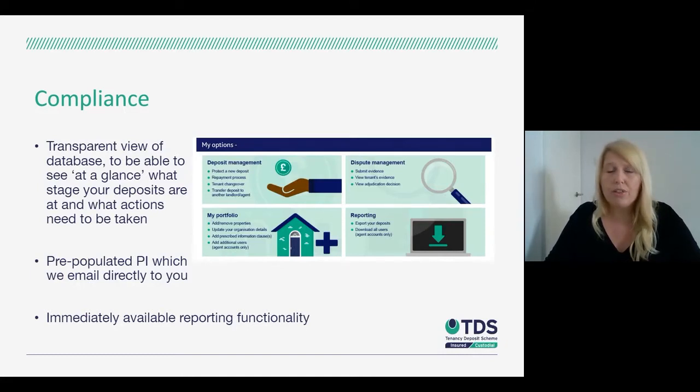In terms of the initial compliance requirements of the deposit protection legislation, you obviously have to register the deposit within 30 days of receipt, but you also need to serve documents to the tenants — that's the prescribed information and the scheme leaflet. We try to make that process as easy as possible by pre-populating the prescribed information for you, taking all the information from the registration and emailing it to you in a bundle so you can comply with the legislation and serve those documents easily.